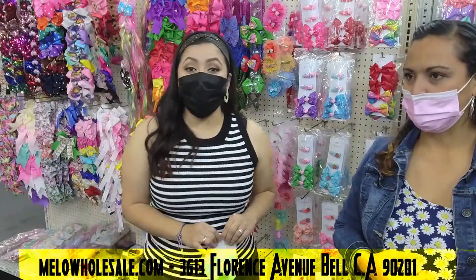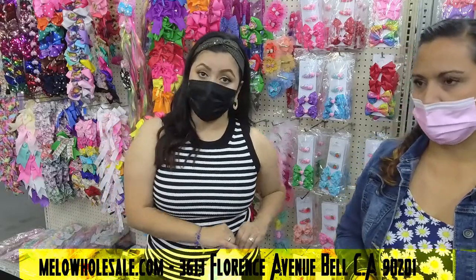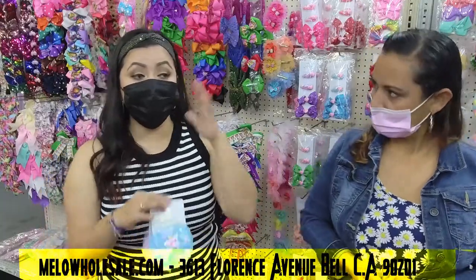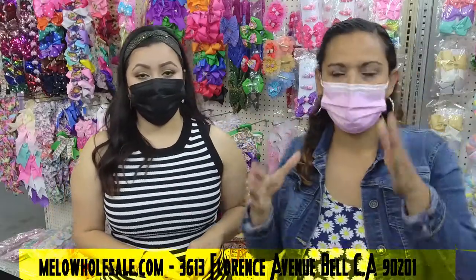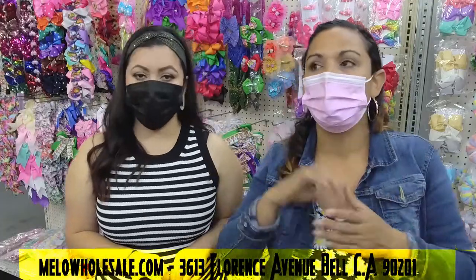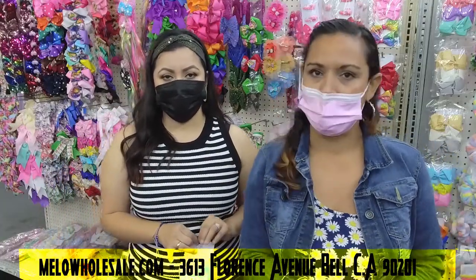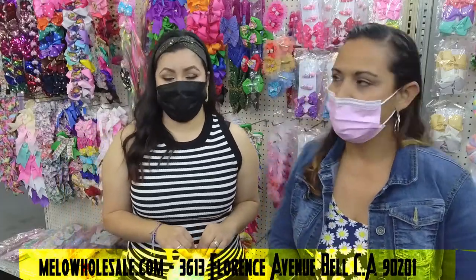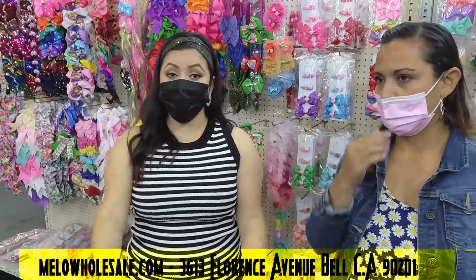So let's get down to the price. The minimum is 12 dozen for the wholesale price. The price per dozen is nine dollars, so the whole box comes to $108 if you pick it up at the store — no shipping. If you don't live locally, we can ship it to you for only $15, making the total $123. For only $123 you get a big assortment of hair accessories.